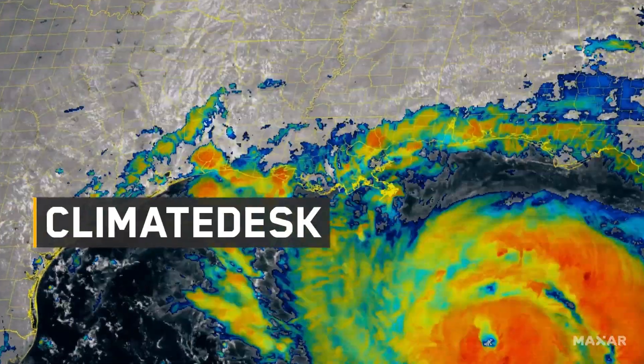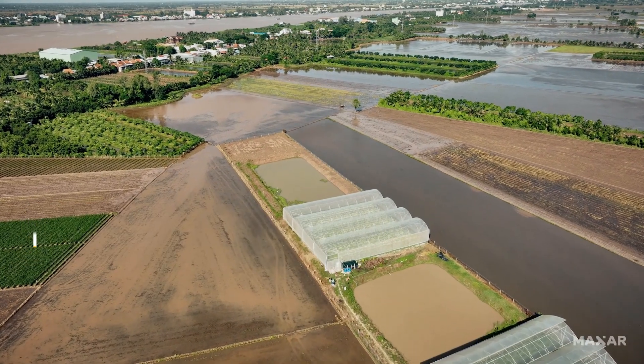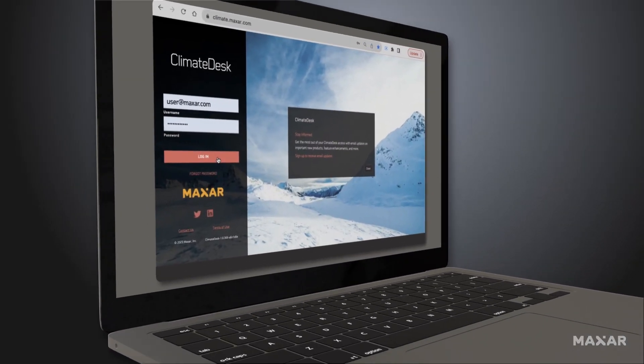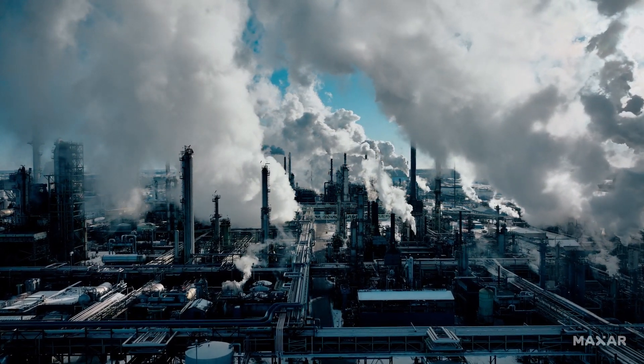Unleash the power of climate intelligence to ensure preparedness for future conditions. Maxar's Climate Desk provides access to global climate forecasts and long-term climate projections to stay ahead of emerging conditions.